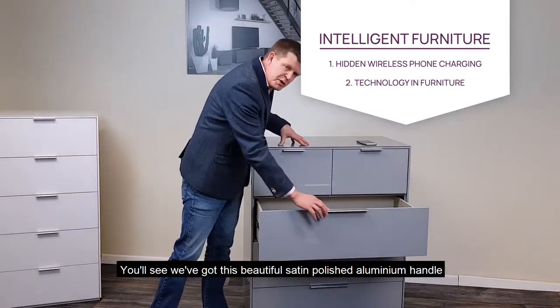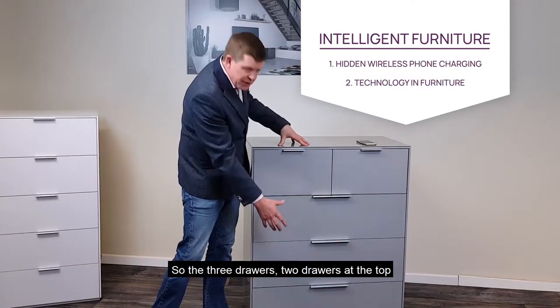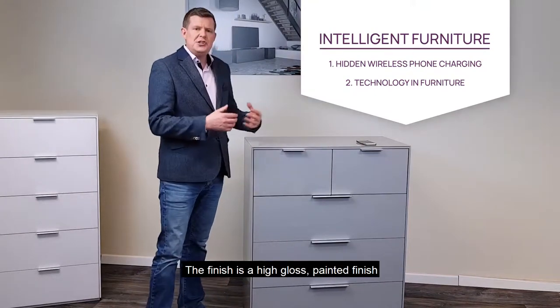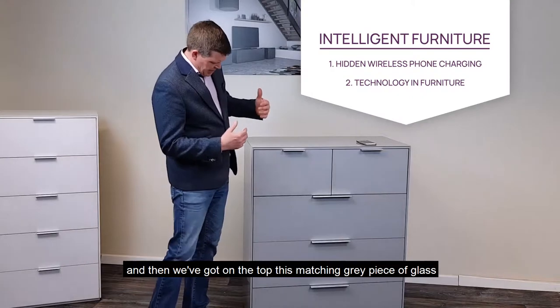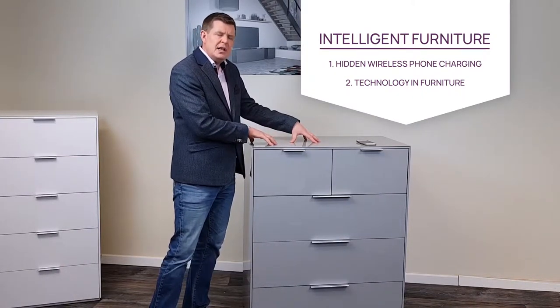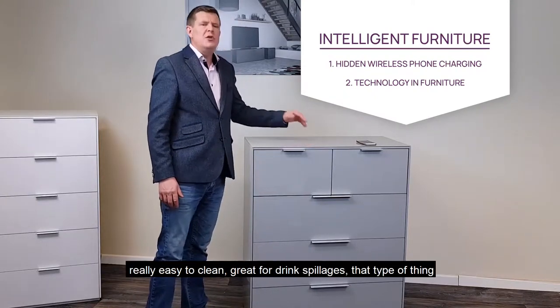You'll see we've got this beautiful satin polished aluminium handle. The finish is a high gloss painted finish. And then we've got on the top this matching grey piece of glass. Now the glass top is really, really good because it makes a really durable finish. Really easy to clean,